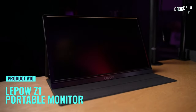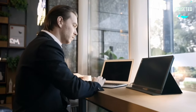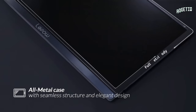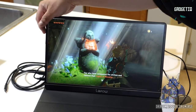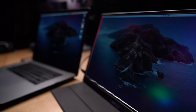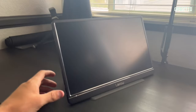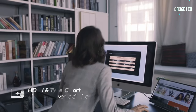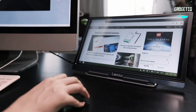Meet the Lepow Portable Monitor, your on-the-go productivity and entertainment partner. Picture a sleek full-HD screen that's easy on the eyes — perfect for work marathons or binge-watching. It connects seamlessly to your laptop, smartphone, or gaming console, turning any space into your personal command center. The stylish PU leather cover doubles as a stand and a screen protector to keep things scratch-free. At just 0.3 inches slim and 1.76 pounds, it's ultra-portable.